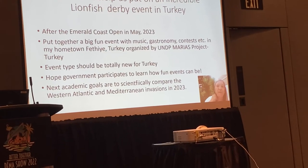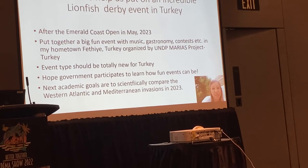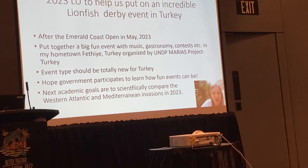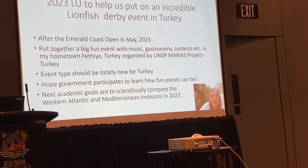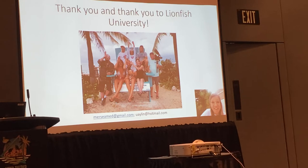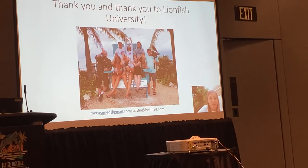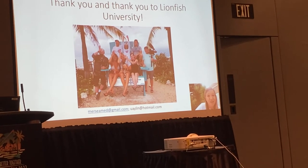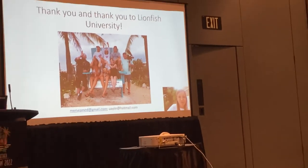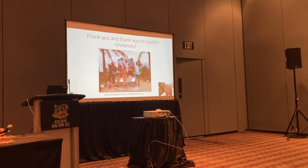Academically, coming up next year, we want to do another big collaborative paper to compare the two invasions — the Western Atlantic and Mediterranean — with the biology and ecology we have learned so far. I want to say a huge thank you to everyone at Lionfish University for including me, for helping us, and for being so passionate and offering your friendship. I look forward to many more opportunities — dive safely and get those lionfish. Thank you so much, have a great day.